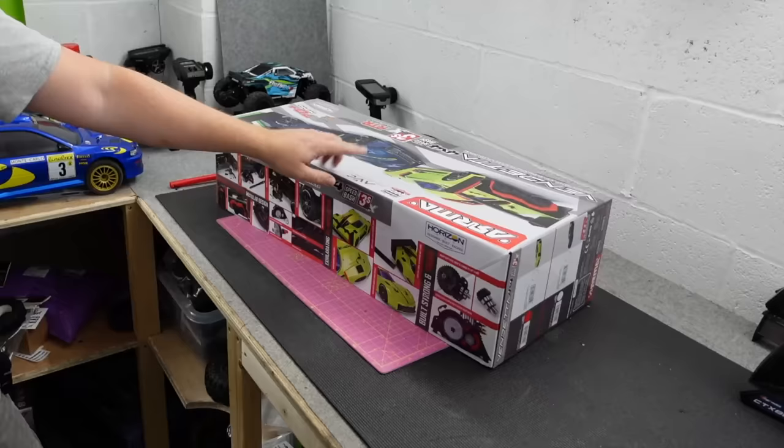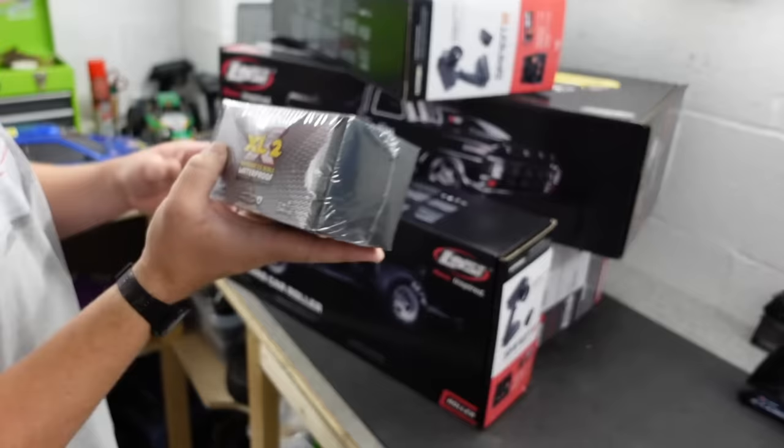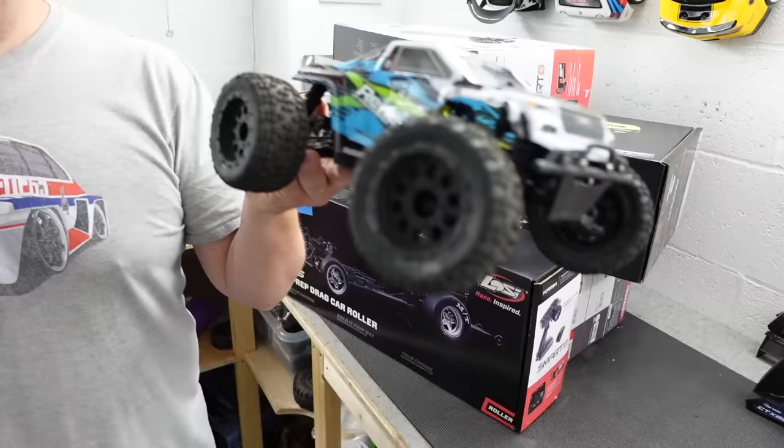$199, $149, $69, $69. This one wasn't in the sale but with combined postage it was cheaper. And this one wasn't in the sale either, but again, combined postage made it cheaper.